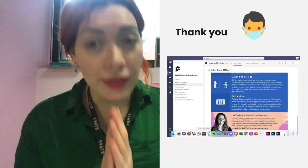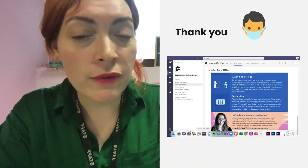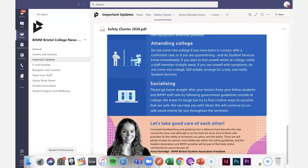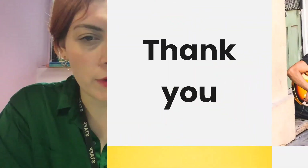First of all, I want to say thank you — thank you so much for being so diligent and following all of our safety guidelines. We do have a student charter which sets out the expectations, so if you haven't seen that yet, make sure you go to the Important Updates channel on the BIM Bristol College News and Chat page. You can find it there and download it.